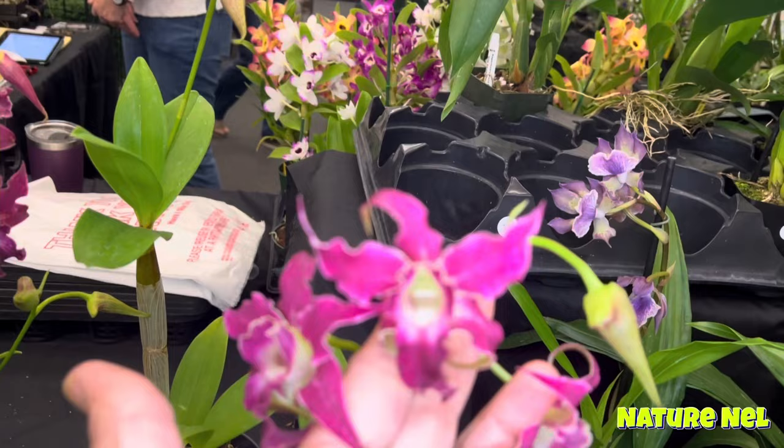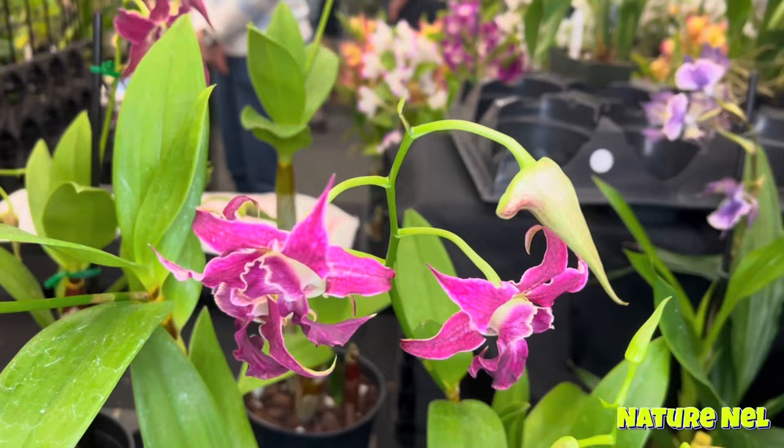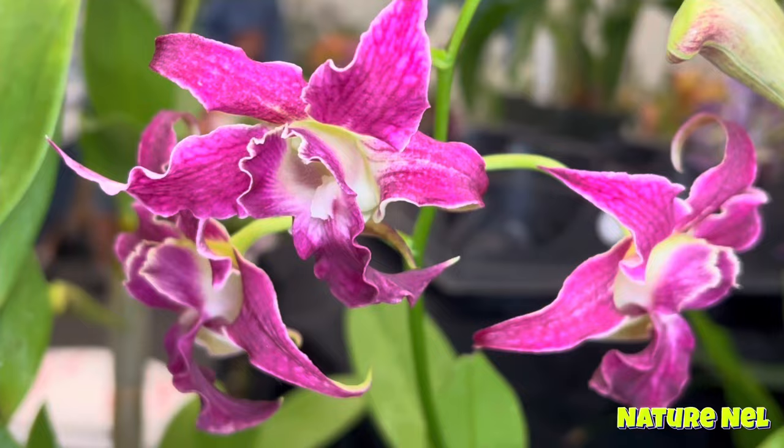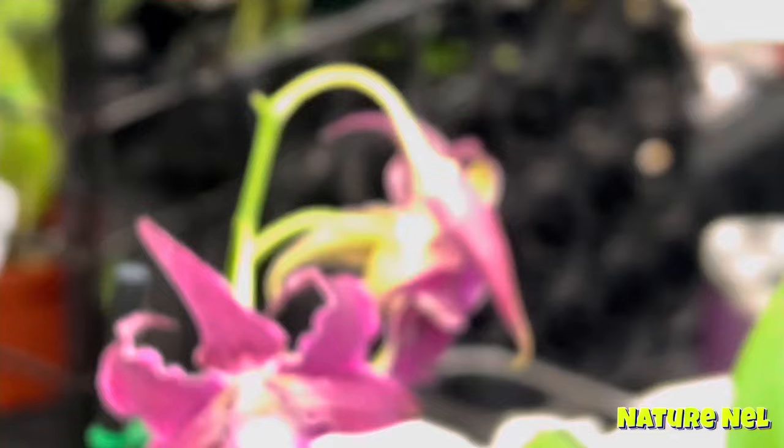Look at this guys — look at this Dendrobium. Is this Hawaiian? It's an unfocused one. Oh, a Sherry A — can you see the tag? Sherry A with spectabile — that's why it has those features. Because that's what it reminded me of. The actual flower has sort of that spectabile quality. It does.